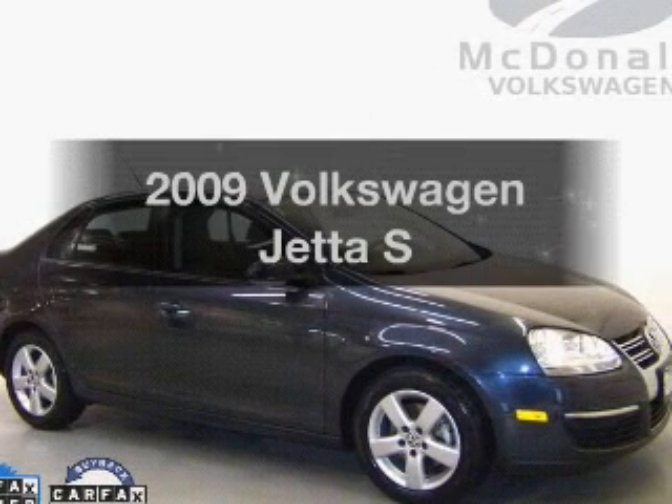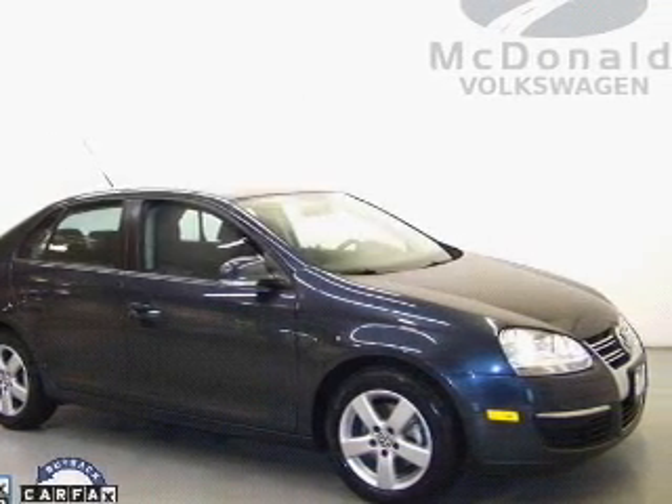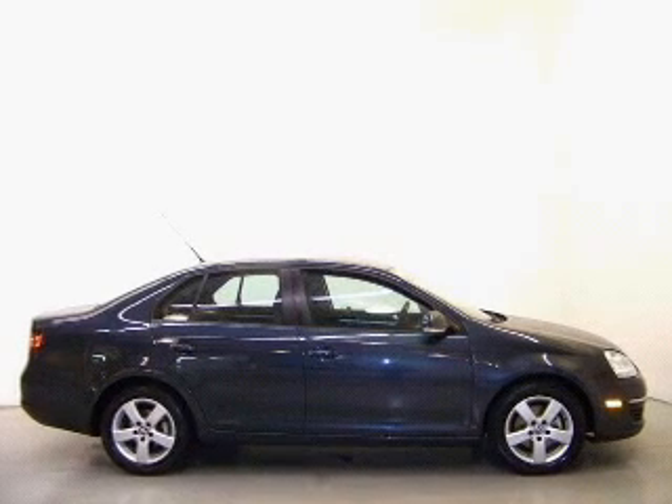Check out this 2009 Volkswagen Jetta. If you're looking for a first-rate auto, this one could be yours today.